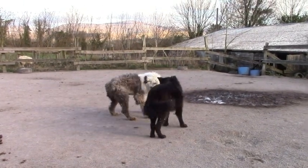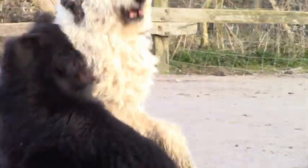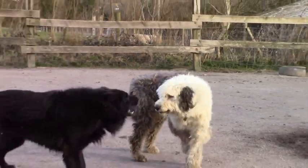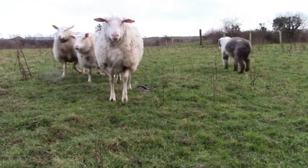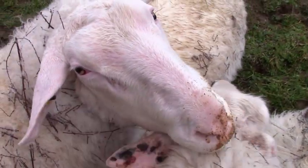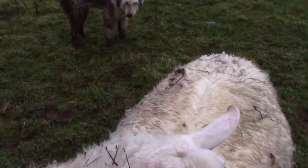Our other dog, Annie, loves to distract him, but he's not having it. This breed is well known for their herding instinct, which Bob unfortunately has not inherited.